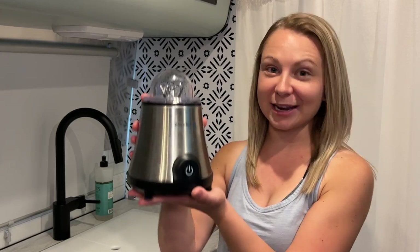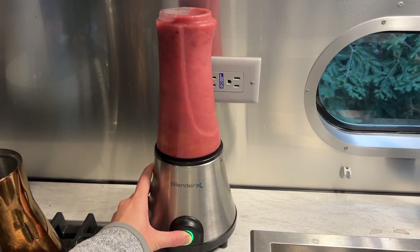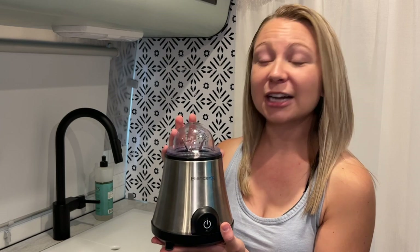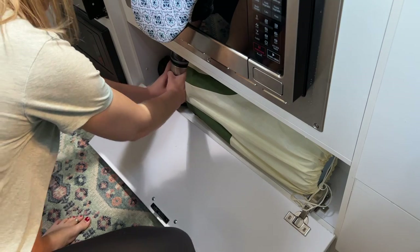My favorite RV-friendly gadget for my kitchen, which I have mentioned in other videos before, is my rechargeable blender. I love that I don't have to plug this in when boondocking. One charge lasts for almost a week when I blend once a day. It's actually pretty impressive for a battery-operated blender, and I love how small and compact it is — it's very RV friendly if you don't have much storage.